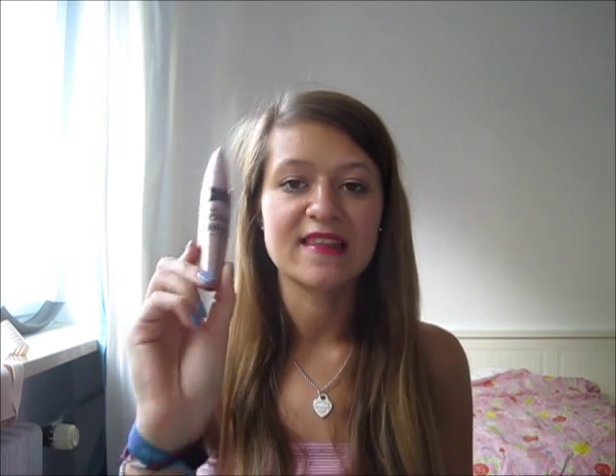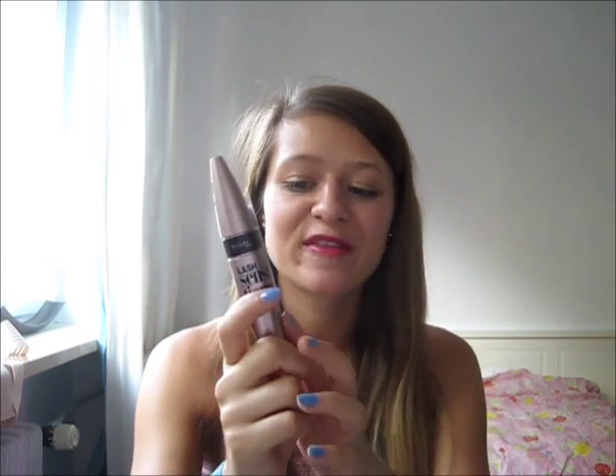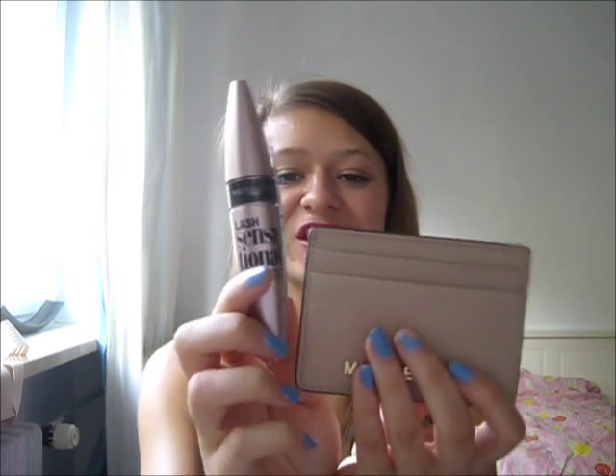Last but not least is a new mascara I haven't tried before but which has been very hyped on YouTube — the Maybelline Lash Sensational mascara in the lovely baby pink tube, which I love. It matches perfectly! I've tried the classic Maybelline mascara in the darker pink tube and really loved it. I've heard this one is very wet, so I'm excited to try it as my everyday mascara.